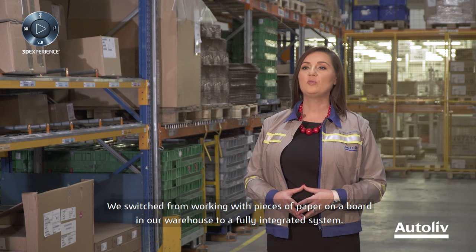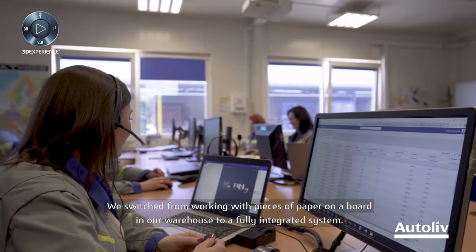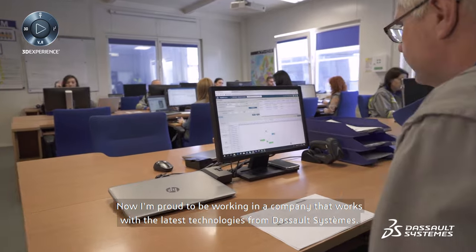We switched from working with pieces of paper on a board in our warehouse to a fully integrated system. Now I'm proud to be working in a company that works with the latest technologies from Dassault Systèmes.